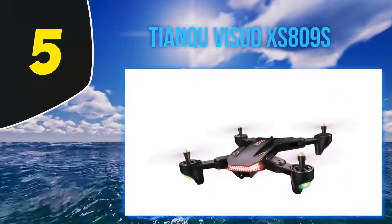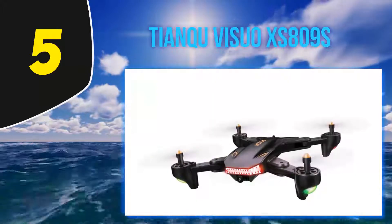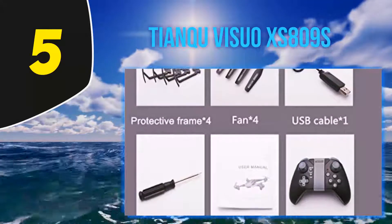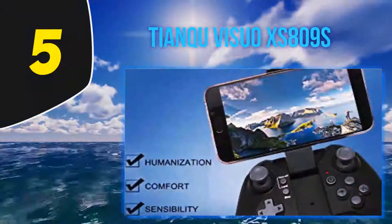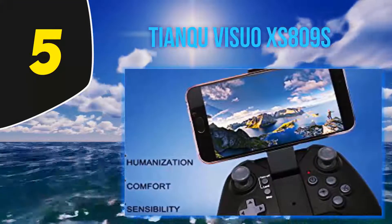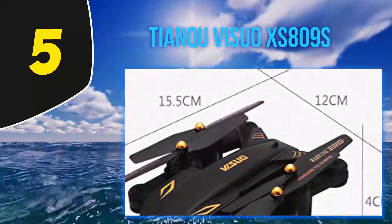Starting at number five, the Tianku Visuo XS809S. Visuo goes by many names on Amazon including Gorg, Aurelio, Lenin, Tic, and ZWN. Due to the product's popularity, many brands resell it under a different name — because for a very low price you can get a foldable drone with a built-in 2MP camera with a 120-degree wide-angle live video.